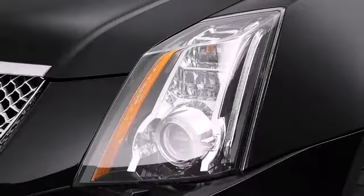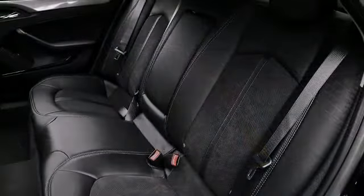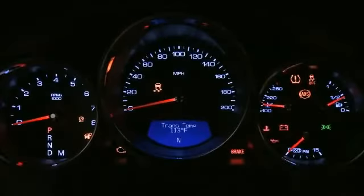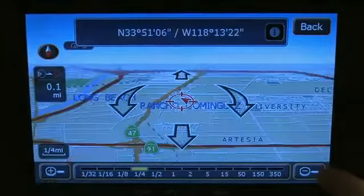A headlight cleaning system assists in optimizing forward illumination and maintaining maximum light output. The premium materials employed in the interior satisfy drivers seeking refinement. In colder climates, occupants will appreciate the heated front seats pairing with the climate control to keep the driver and front passenger comfortable.